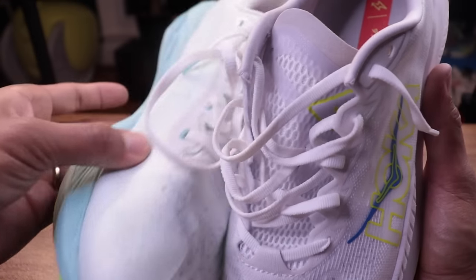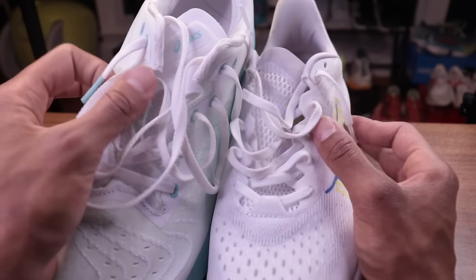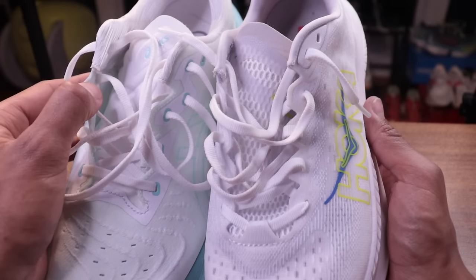On laces: very similar between the two. The Mach 6 laces are slightly stretchier; the Nova Blast laces are slightly softer. Both are easy to tie and stay tied — no weirdness going on.